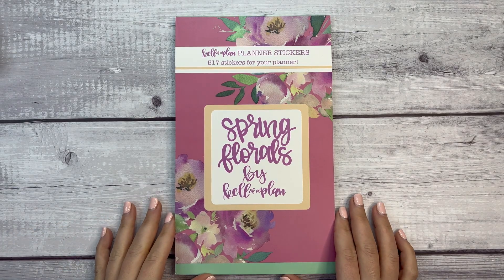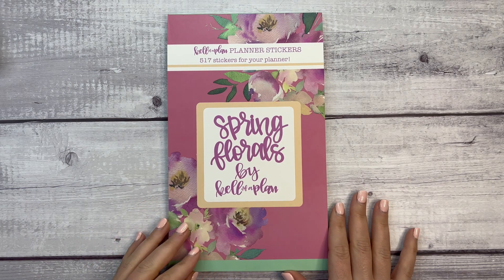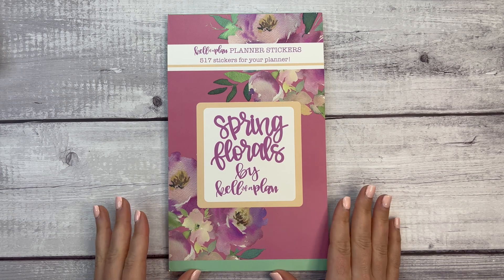Hi everyone, welcome back to my channel. This is Elise here of Plan With Elise, and today we are doing a flip through and a plan with me using the brand new Spring Floral sticker book by Kelleva Plan.